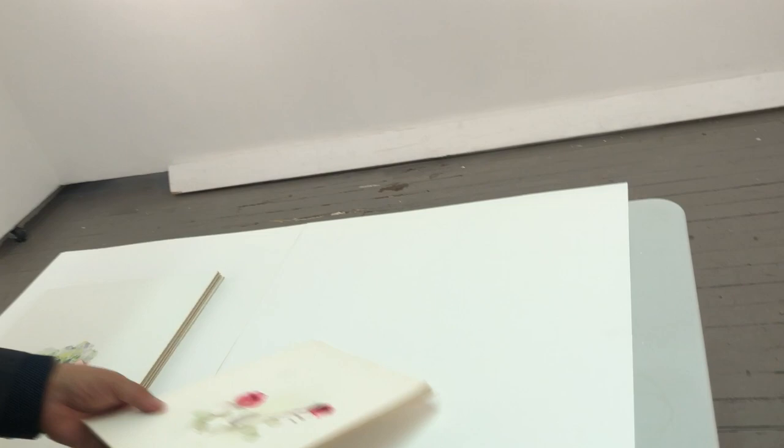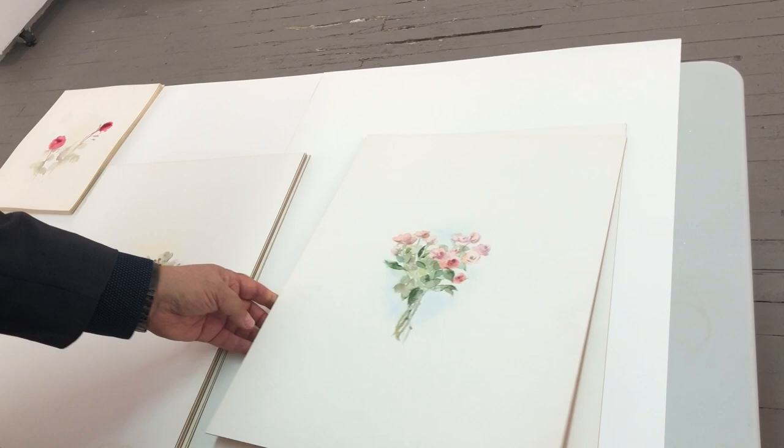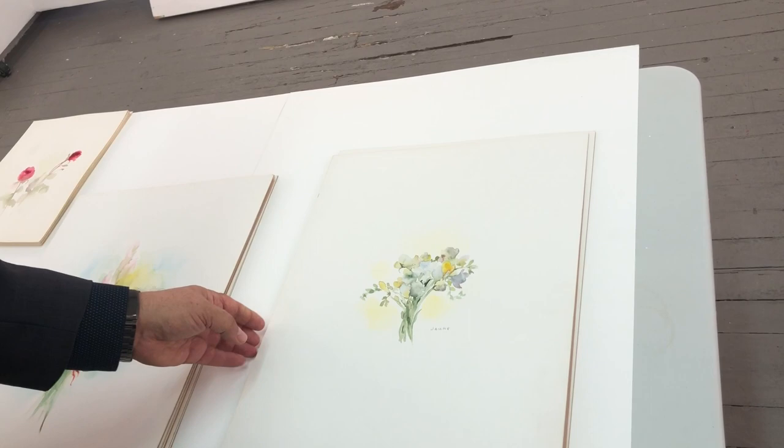I would like to show you a few more I have here. This is a bouquet, a wild bouquet with a base. Pink roses.